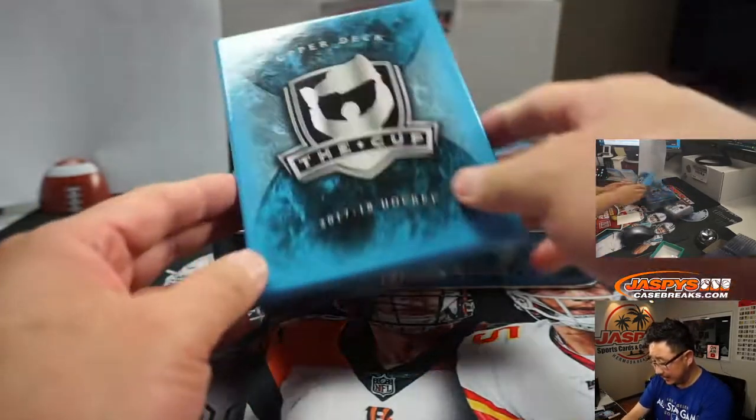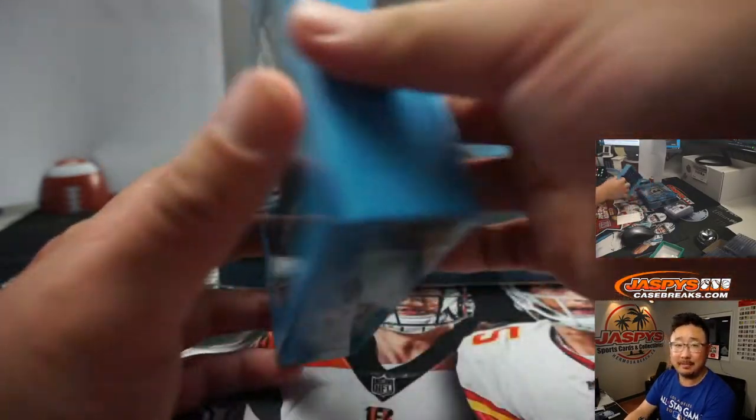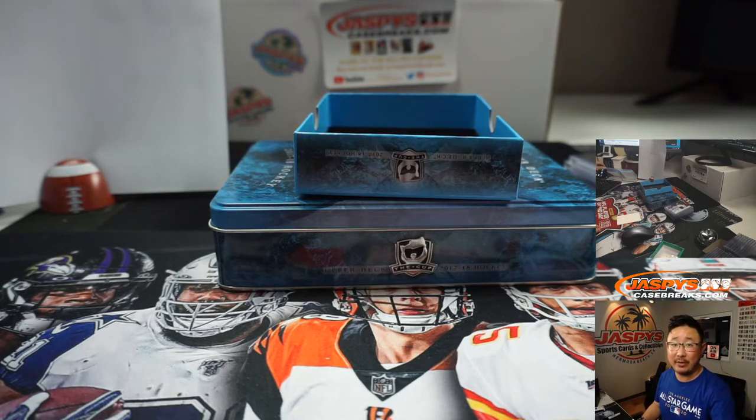And there you have it. That's a quick one-box random number block break of 17-18 Upper Deck The Cup Hockey. Thanks, everyone, for getting into the action — really appreciate it. We've got another box in the store if you want to run this back, and that comes from a fresh case. Check it out. I'm Joe, I'll see you next time. Bye-bye.